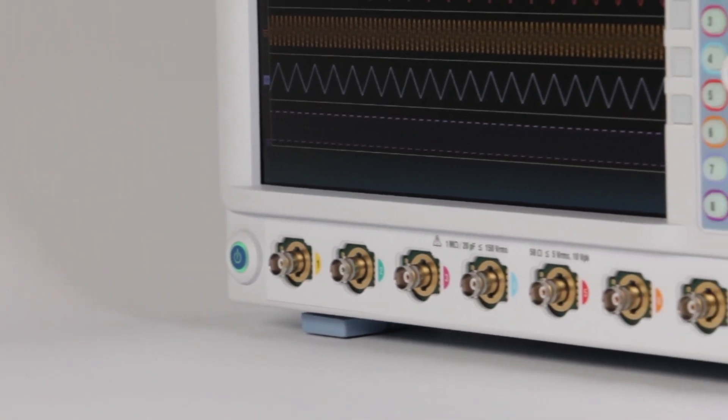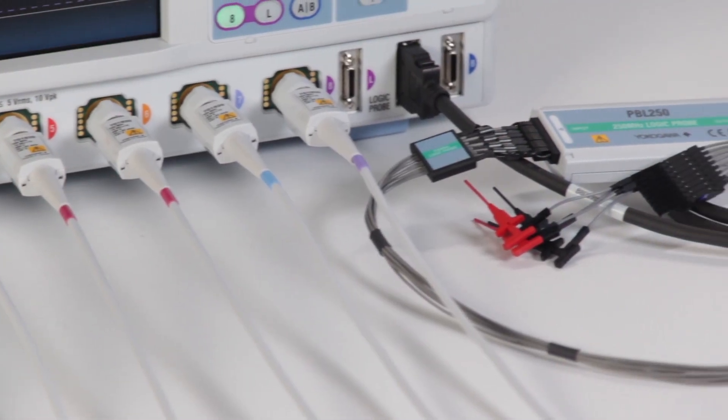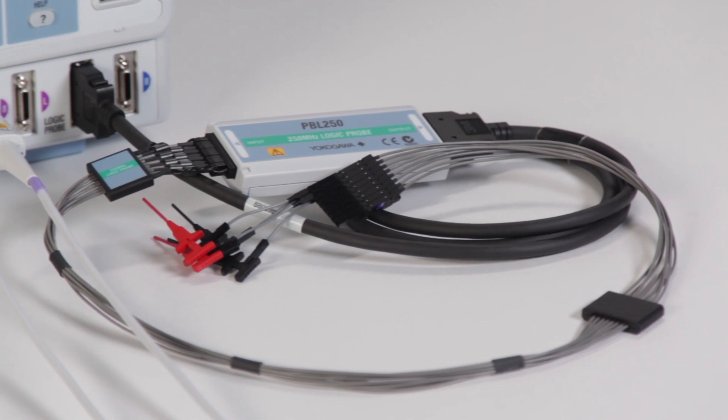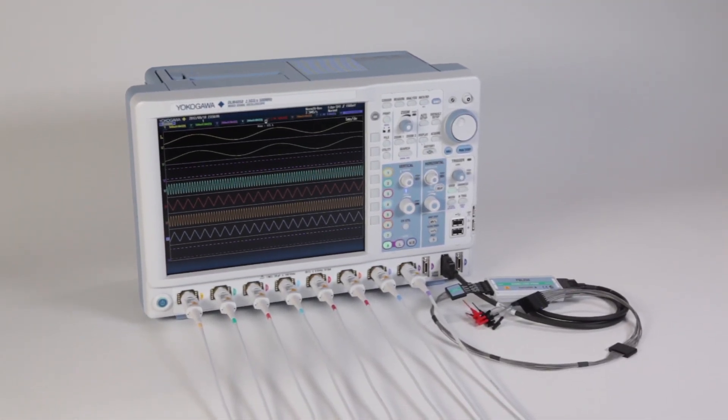The versatile DLM-4000 features 8 analog channels and 24 bits of digital input, allowing you to capture more waveforms than any other oscilloscope.